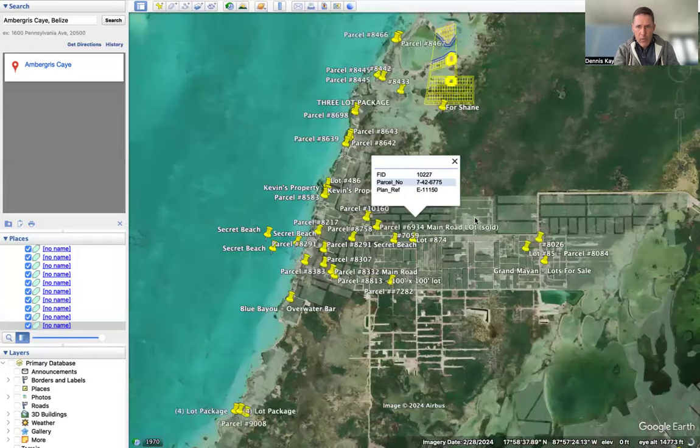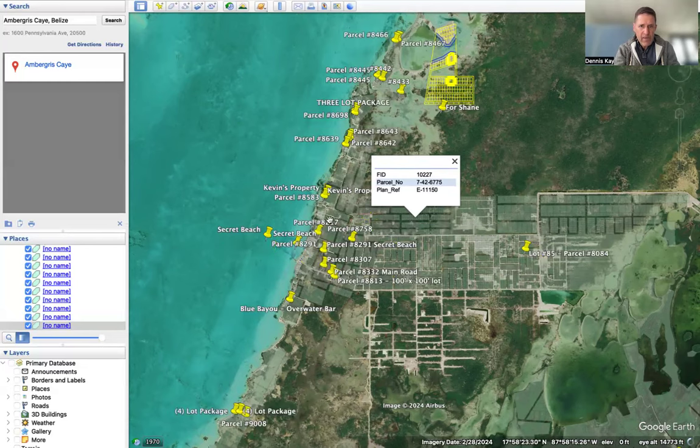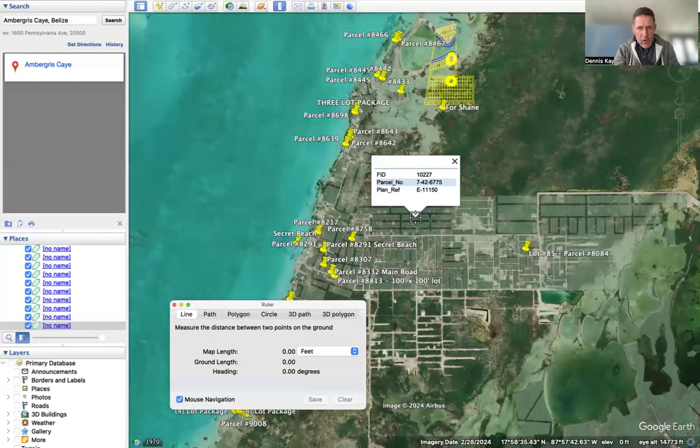Palmaya Woods is here, Gran Belize here, Grand Mayan here, West Key, the Habitat here, and Secret Beach is here. As the crow flies, going from the lot straight over to the beaches, you're looking at 0.57 miles to get from this lot to the beaches.